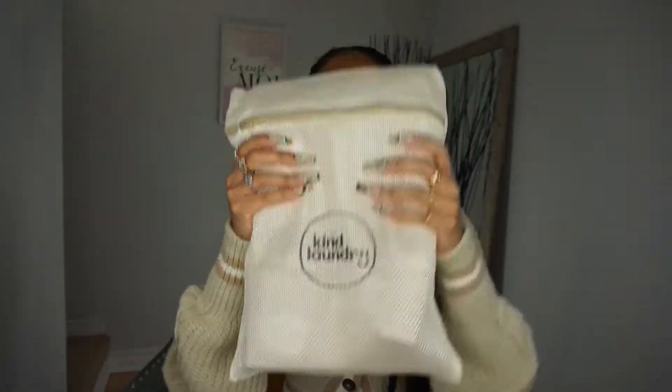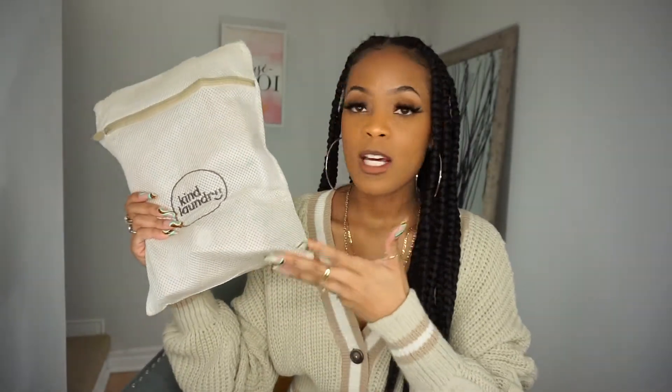It honestly smells so good — if you guys could just smell through the screen, you would understand. Some facts about Kind Laundry: they are the winner of the best eco-friendly detergent in 2021. They have non-toxic ingredients, so if you have sensitive skin or allergies, this is great for you. It's great for newborn babies — that's how gentle it is. They have plant-based ingredients and it's supposed to take out some tough stains. They are biodegradable — no plastic, no waste, save the environment. And they are travel-friendly.